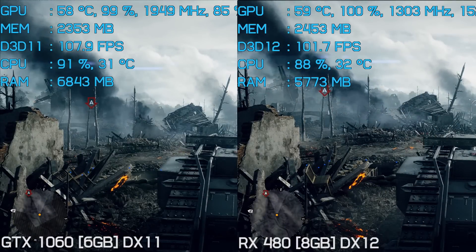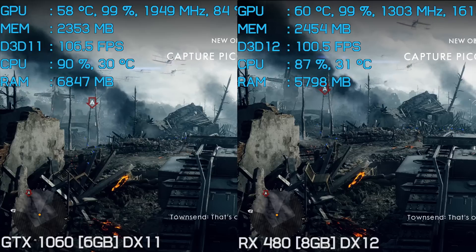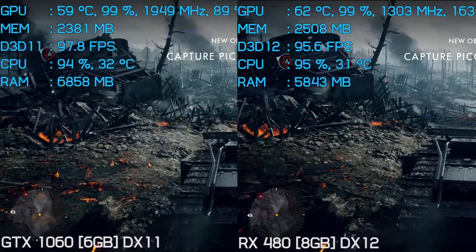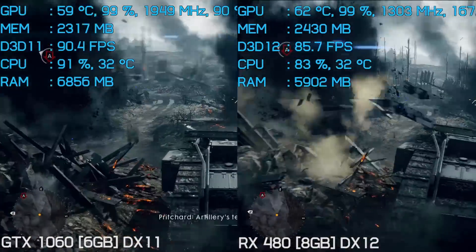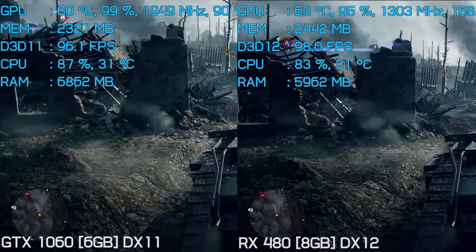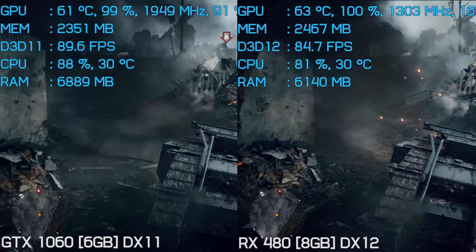Moving on to the final comparison, let's see how the GTX 1060 using DirectX 11 compares to the RX 480 using DirectX 12. Initially the 1060 can be seen 5-7fps ahead of the RX 480. Throughout the test the two do trade blows, though for the most part the 1060 does stay ahead. At the end of the test when things get busy the 1060 never dips below 78fps, whereas the RX 480 often drops down into the 60s. This is by no means bad performance from the RX 480, but it was at times 10fps slower despite using DirectX 12.